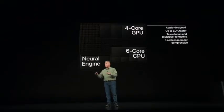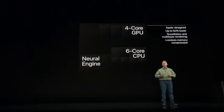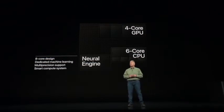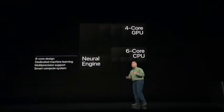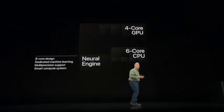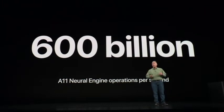But the real advancement — the real blow-away thing — is the neural engine. We introduced the first neural engine last year with the A11 Bionic, and with the A12 Bionic we take it much further. The A11 was a two-core design; this is an eight-core dedicated machine learning engine. It has a smart compute system that analyzes the neural network data and figures out on the fly whether to run it on the CPU, the GPU, or the neural engine. The A11 Bionic could process 600 billion operations per second — the A12 Bionic is able to process 5 trillion operations per second.